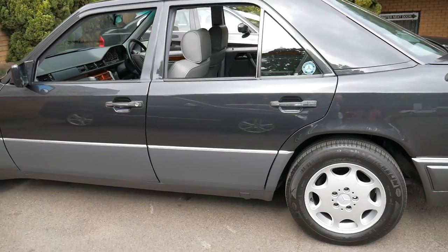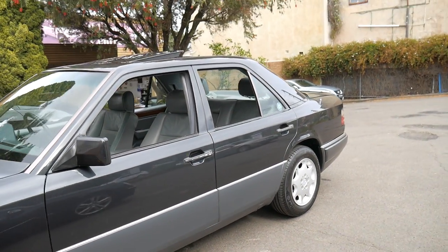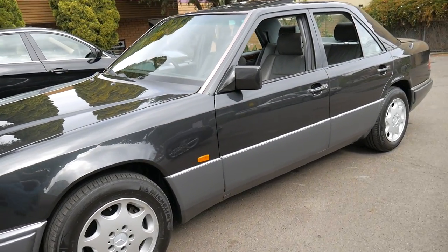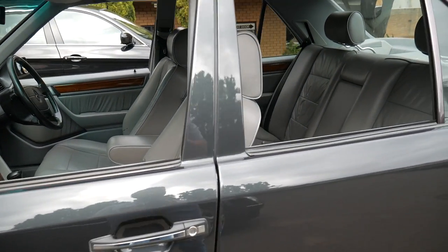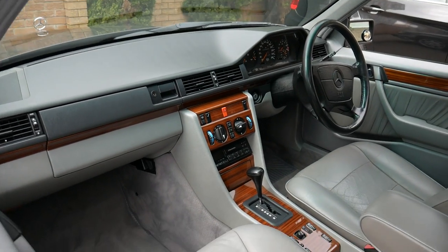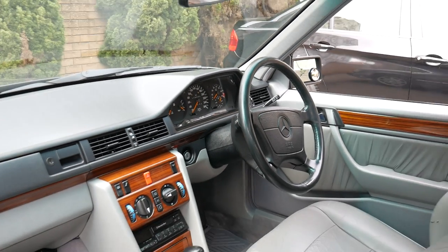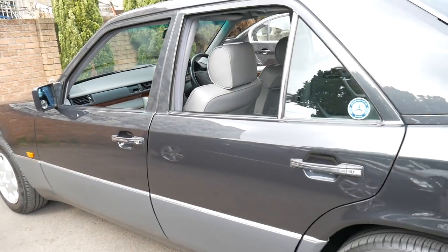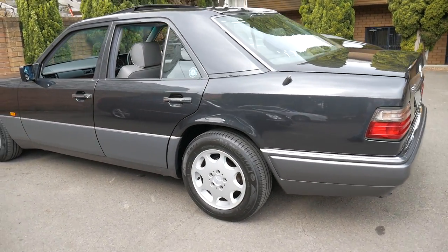Probably one of the best things about this car is just the condition — it's absolutely stunning. It's a car which I think needs to be seen to be appreciated. I think we've priced it very well; it's hard to put a price on a car in such beautiful condition. I think it'll hold its value very well. The W124 series, even the 300E, are beautiful cars to drive — anyone who's owned one will agree.